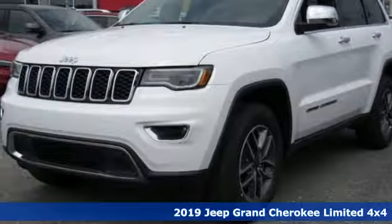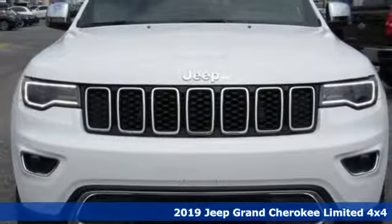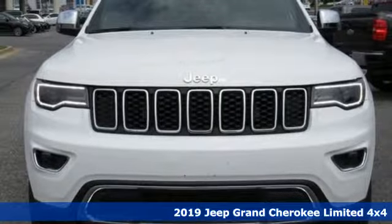Here's a new 2019 Jeep Grand Cherokee. Journey anywhere in a Jeep. It's well equipped with the features you need.